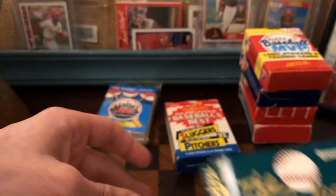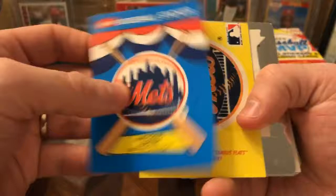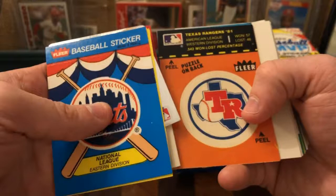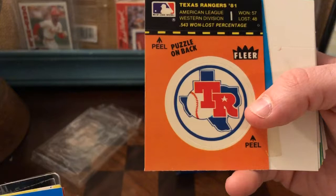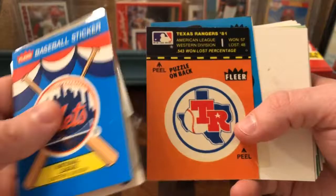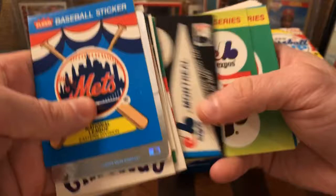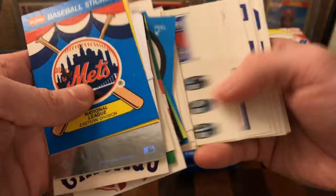I'll get to those in a second because I want to show you one thing. Here's Fleer — these are all stickers. This guy had a collection of them, kind of just random. Some of these holograms — it's not really a complete set. Look at that Rangers logo — Texas Rangers, 1981, American League Western Division. I'm not sure why that's such a commemorative thing. We've got some puzzle pieces. This was sort of the miscellaneous insert stuff, and then a bunch of hockey stuff. I noticed the sticker stickiness wears off a little bit with time.